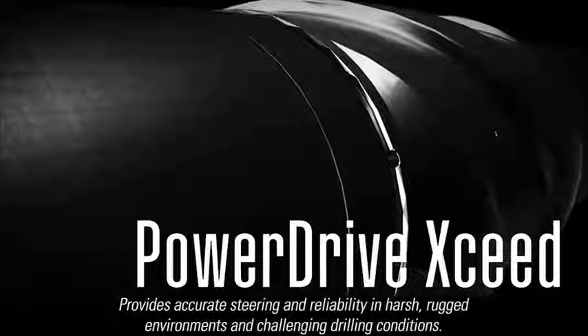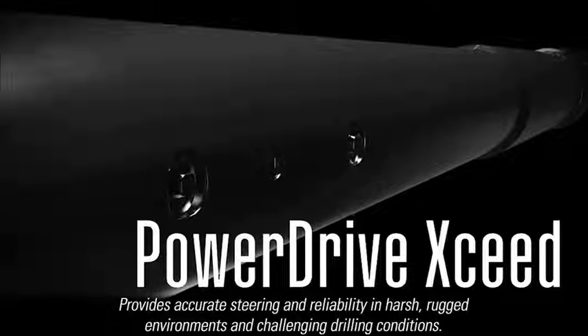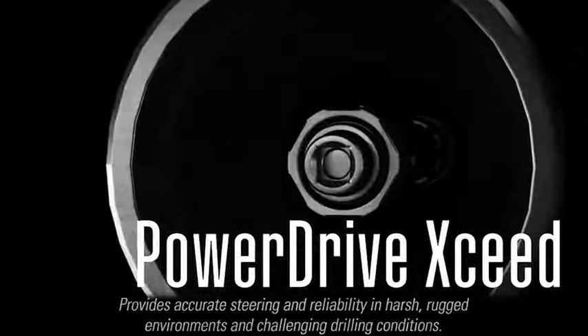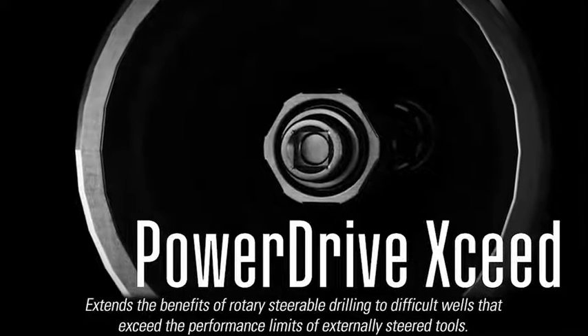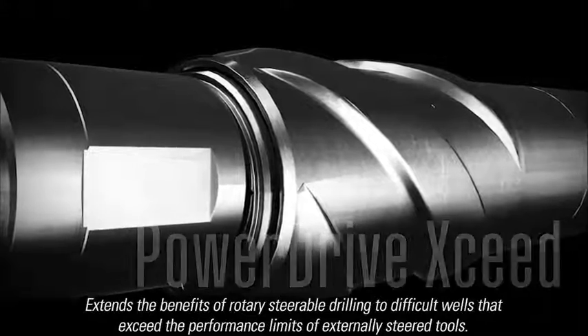The PowerDrive Exceed rotary steerable system provides accurate steering and reliability in harsh, rugged environments and challenging drilling conditions. It extends the benefits of rotary steerable drilling to difficult wells that exceed the performance limits of externally steered tools.